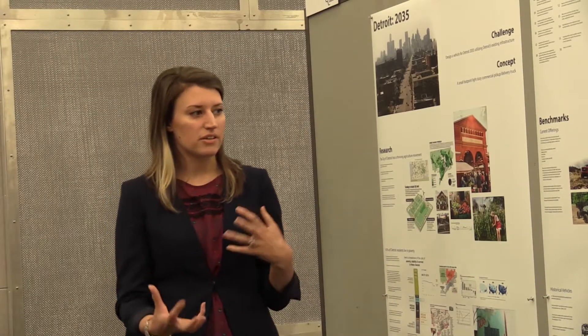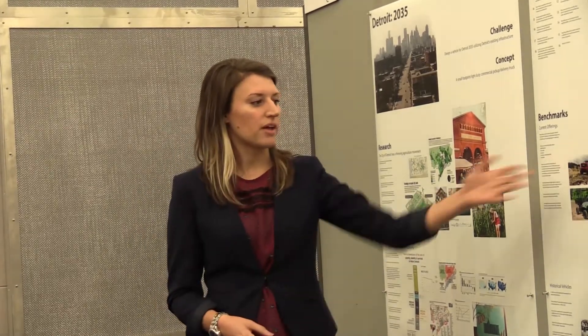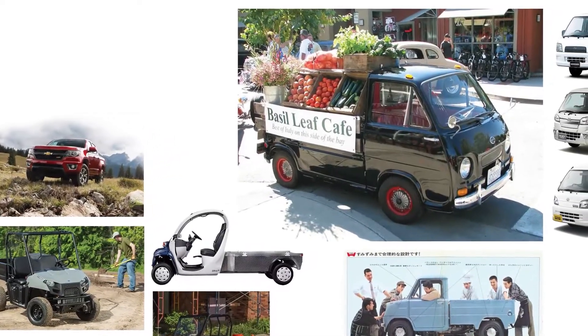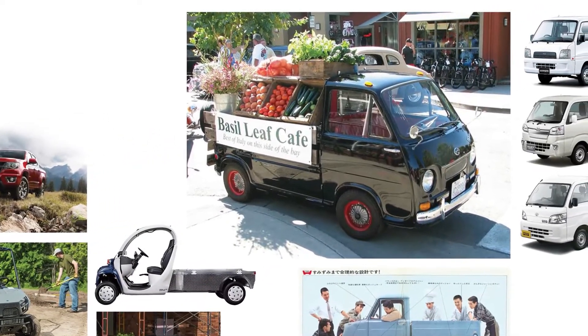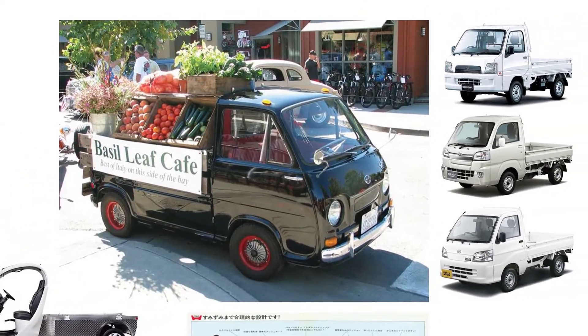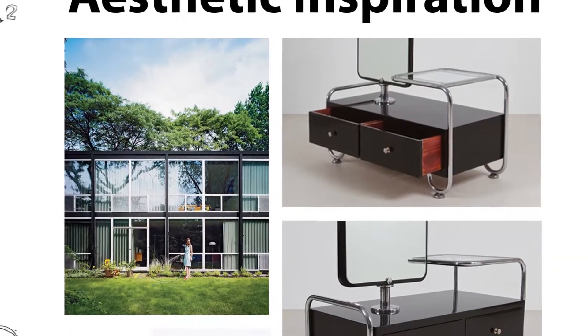There really isn't anything that fit my concept — the Chevy Colorado is just too big for what I was going for. Other utility vehicles are not street legal, and the closest thing that I found was the Japanese K truck, which is not street legal in most states in the U.S.